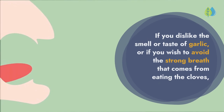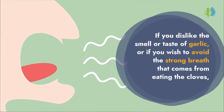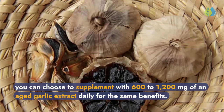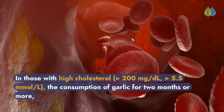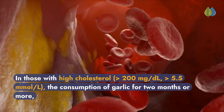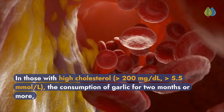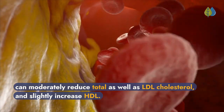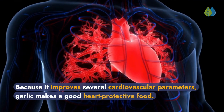If you dislike the smell or taste of garlic, or wish to avoid strong breath, you can supplement with 600 to 1,200 milligrams of an aged garlic extract daily for the same benefits. In those with high cholesterol — greater than 200 milligrams per deciliter or 5.5 millimoles per liter — consuming garlic for two months or more can moderately reduce total and LDL cholesterol and slightly increase HDL. Because it improves several cardiovascular parameters, garlic makes a good heart-protective food.